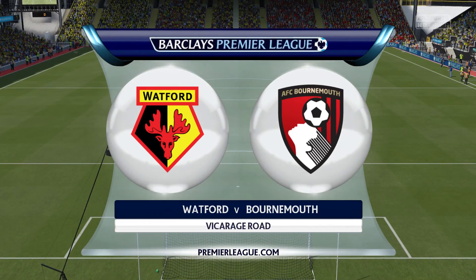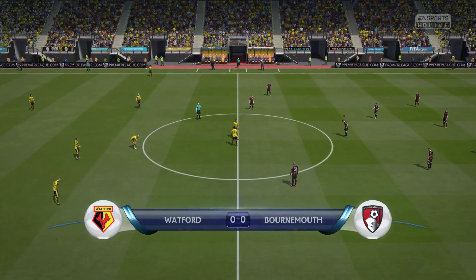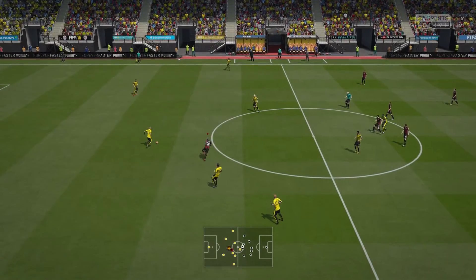Today's game — Martin Tyler here with Alan Smith. Watford play Bournemouth today, and it should be a tremendous game. Here we go.